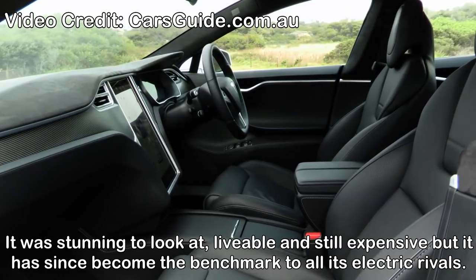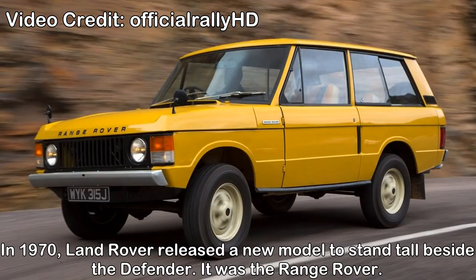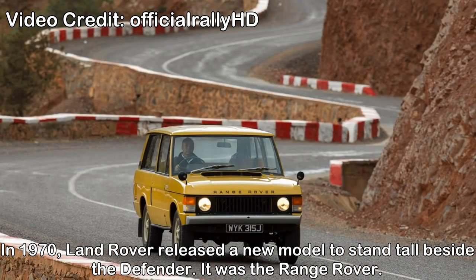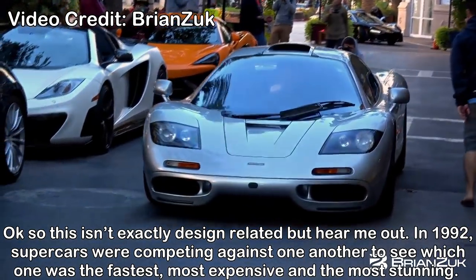Range Rover SUV body style. Before the Range Rover, there were very few SUVs around. In 1970 the Range Rover released a new model that stood tall beside the Defender. The body style and its epic capabilities made it a must-have. It launched the SUV body style which still exists today.